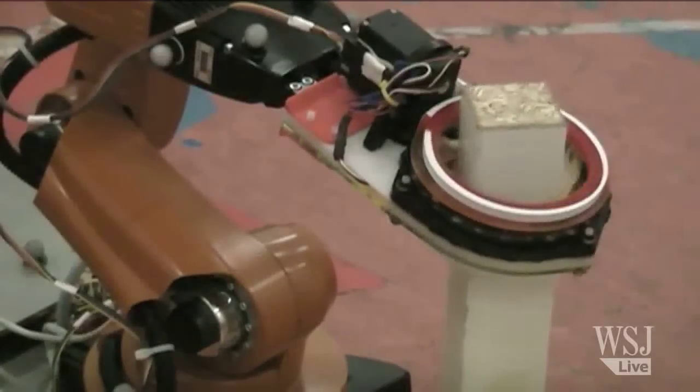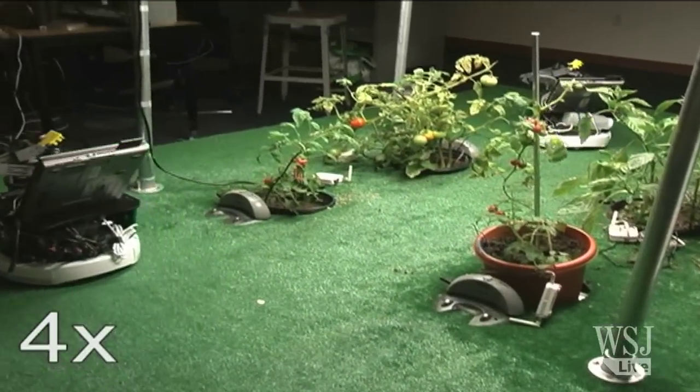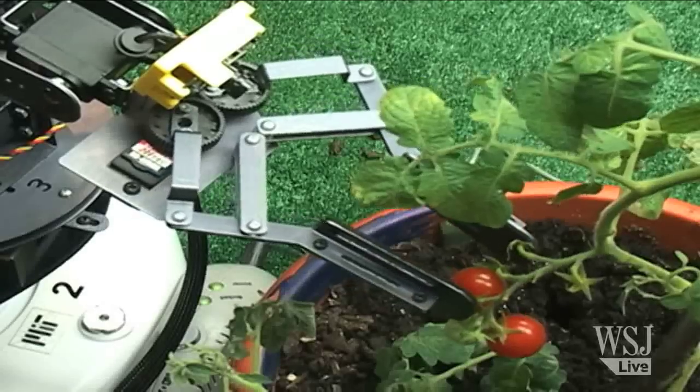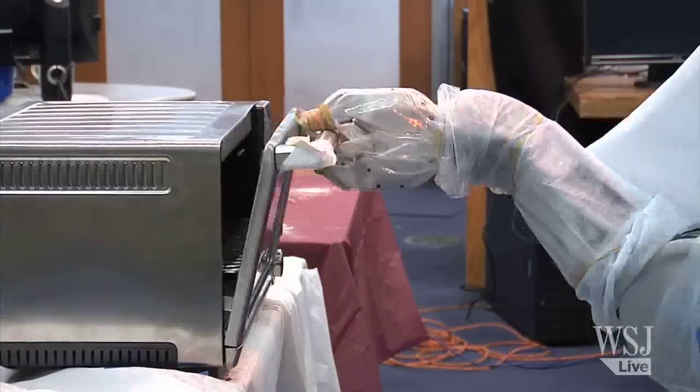The IKEA Bot isn't MIT's only robot in the works capable of sophisticated gestures. There are three others, named Huey, Dewey, and Louie, who can do garden work, and the Bake Bot can mix, stir, and bake a giant cookie from scratch.